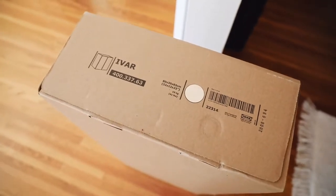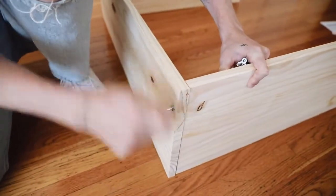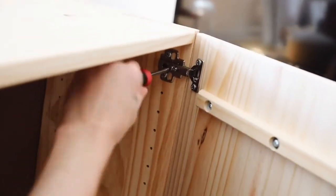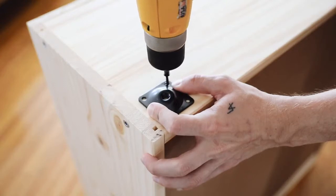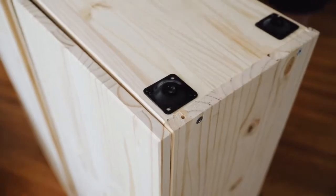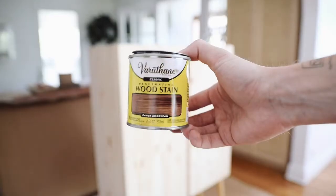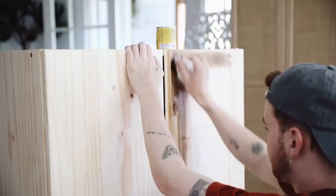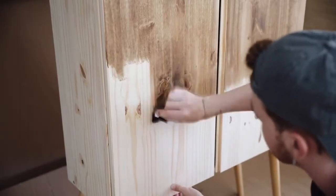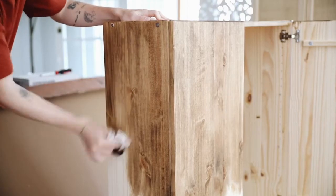For our last project, I saved my favorite for last — the IVAR cabinet from IKEA. It's a simple pine cabinet with shelves inside, traditionally meant for storage but very DIY-able since it's plain pine wood. I assembled it per the instructions, then purchased furniture leg braces and wooden mid-century style legs from Amazon — I'll link both below. I used Early American wood stain from Varathane on the top two-thirds of the cabinet to give it a color-blocked effect with a warmer, deeper tone. I'm giving this to my dad for Father's Day!